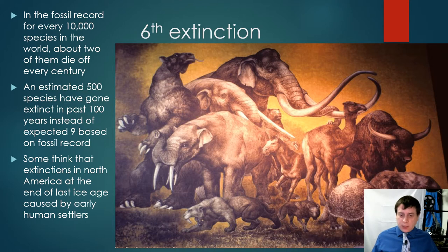We've already talked a little bit about extinction. On this image around me you have a number of different species of animals that were native to North America and are just not around anymore. If we look at the fossil record, for every 10,000 species in the world, about two of them are expected to die off every century. There's an estimated 500 species that have gone extinct in just the past hundred years, when we should have expected only about nine based on the fossil record.